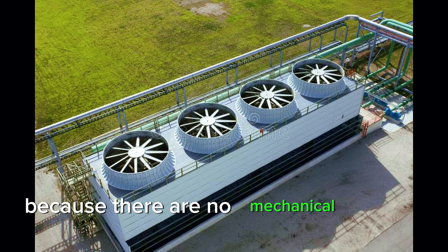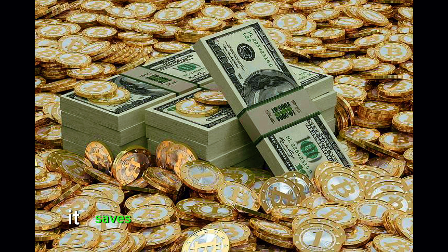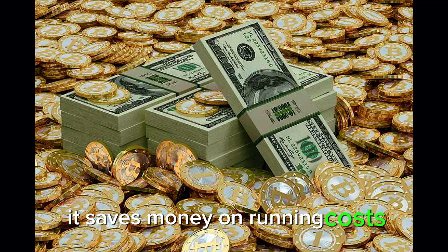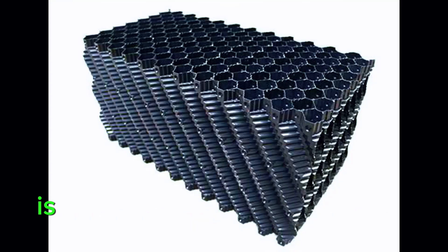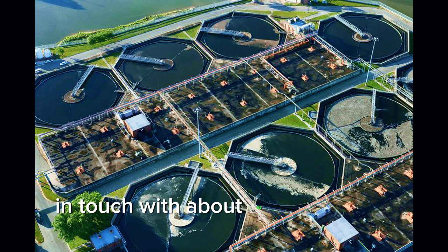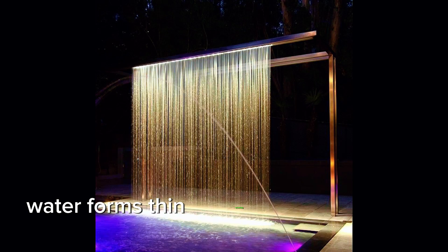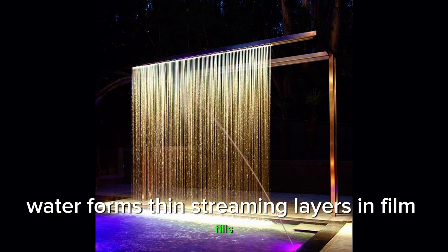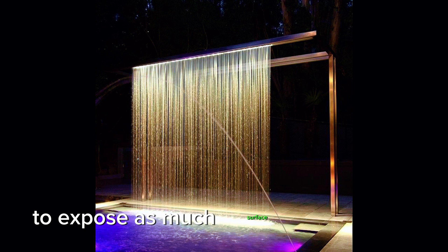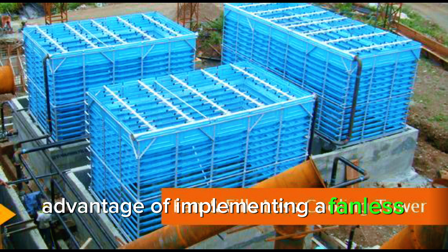Because there are no mechanical fans in this approach, it saves money on running costs. The objective of cooling tower fills is to get as much water surface area in contact with as much air as possible for as long as necessary. Water forms thin streaming layers in film fills to expose as much surface area of the water as needed to the mixing air flow.